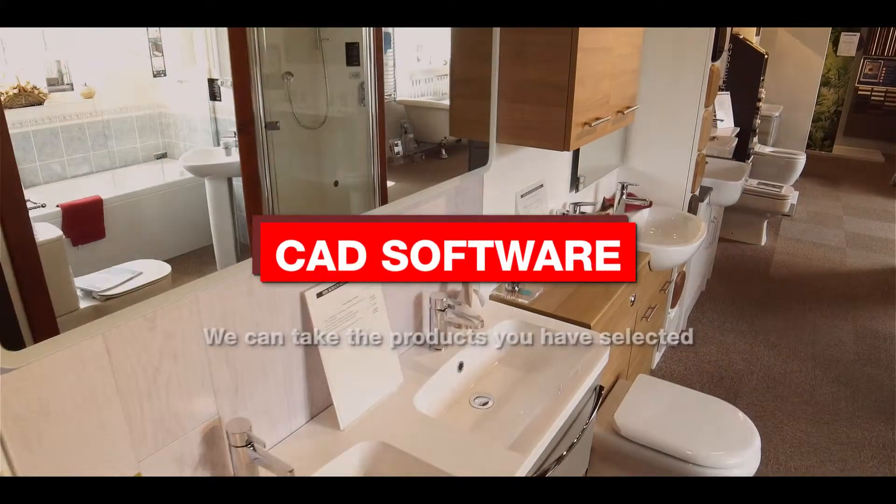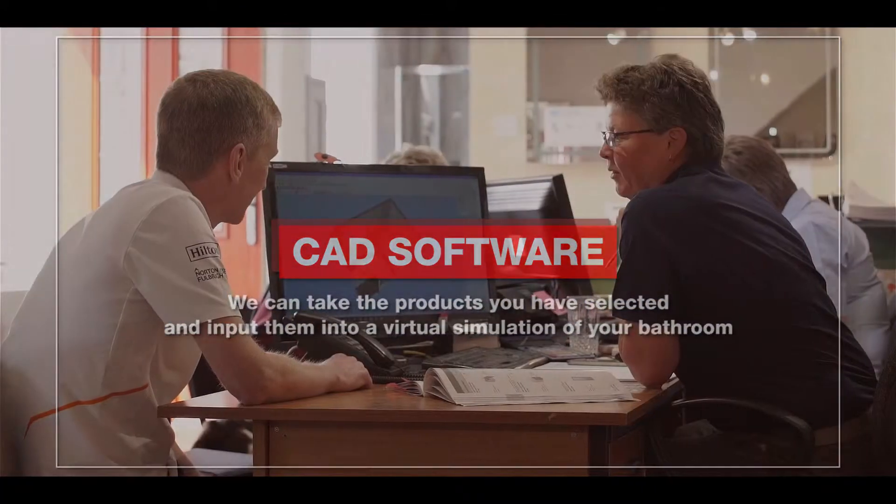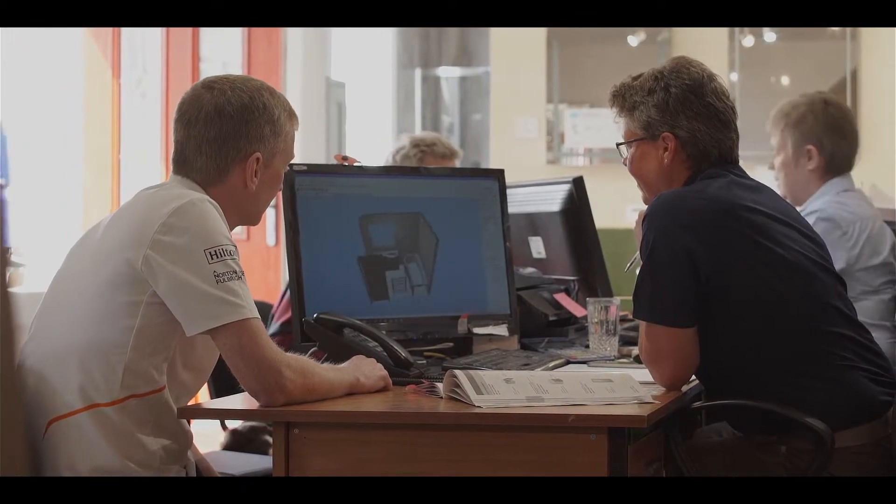Using modern CAD software, we can take the products you have selected and input them into a virtual simulation of your bathroom. You can see the projected results from all angles, allowing you to take both practical and aesthetic aspects into account.